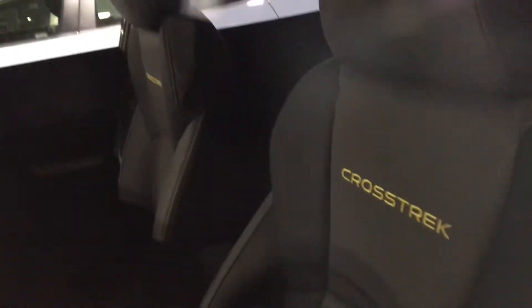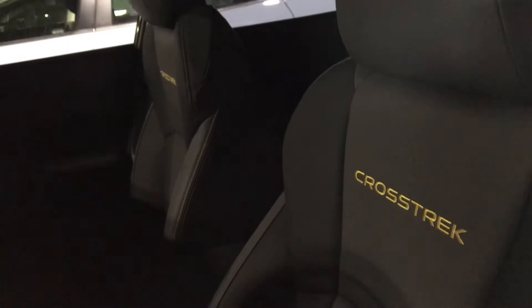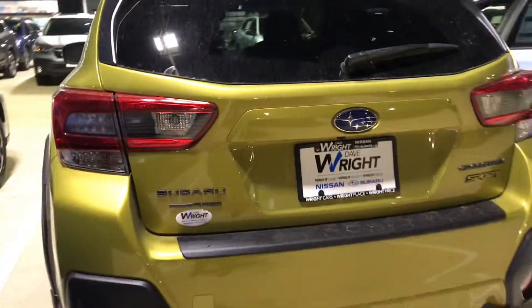It will have a different interior, which is a gray StarTex interior. It's animal cruelty free and non-perforated, so it's awesome to clean up. It's great if you go on any kind of adventures and have pets — it's perfect for that.